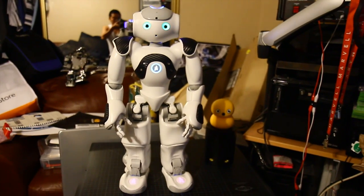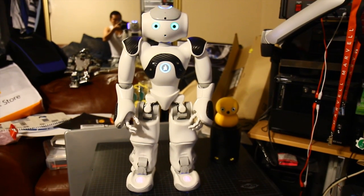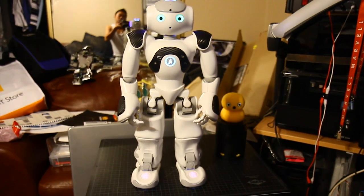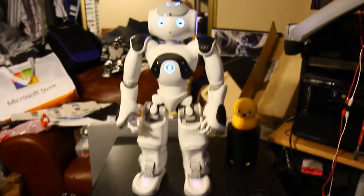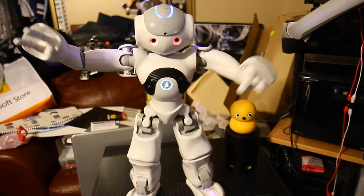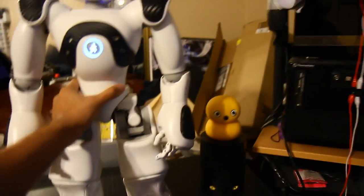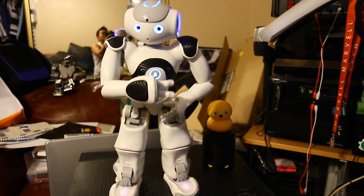Let's see if he does any more activities. You can sit down. Let's see if he doesn't fall off the table. One more activity, then I'll make him go to rest.